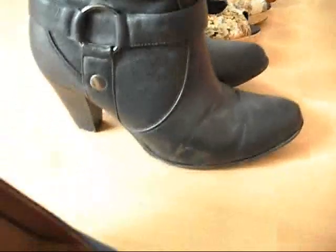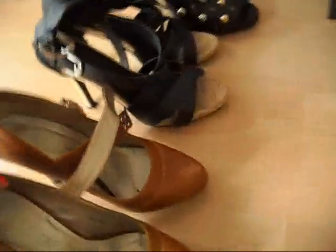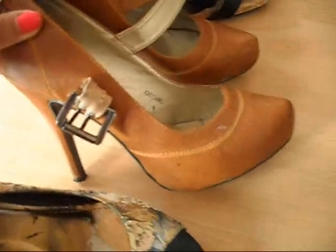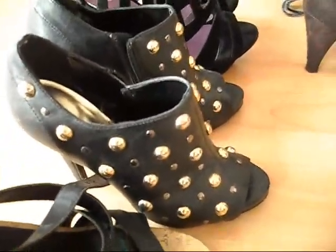These are also from Graceland — the only boots I have out right now. You can see I wear them a lot. These ones have a platform, and these ones are from a cheap store but they're really good.